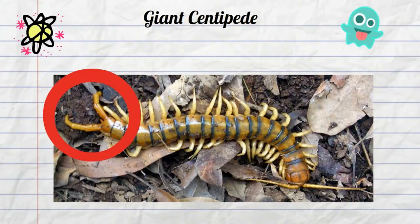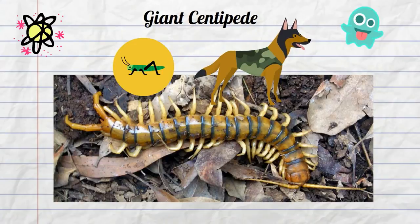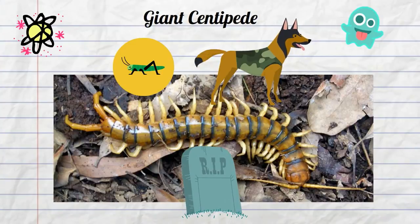This centipede has between 21 and 23 pairs of legs. The first pair of legs wraps around the head and is used to inject the poison. The venom is deadly to insects and small rodents, but is not strong enough to kill large mammals. People who are stung report that it hurts for several days, but no deaths have been reported from this venom.